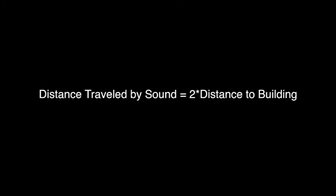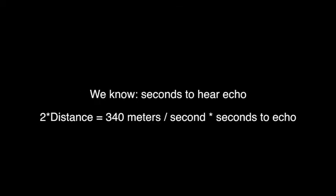Now, to hear the echo, the sound had to travel all the way to the buildings and all the way back. By measuring the time between the first sound and the second, we can estimate the distance between us and the buildings. In this case, it took 0.2 seconds, which corresponds to a distance of about 30 meters.